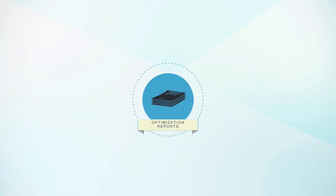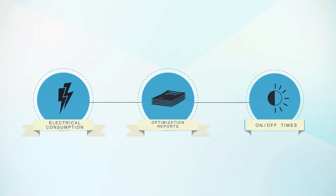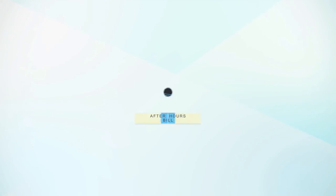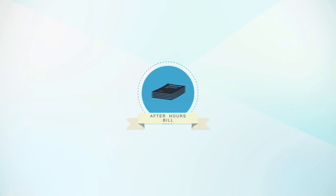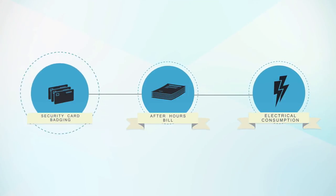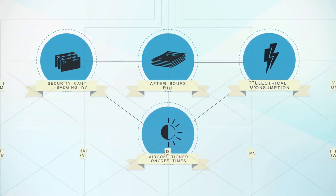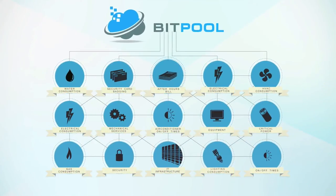Now, what if we wanted to produce optimisation reports relating electrical consumption to the on-off times of plant equipment? Or even to produce after-hours tenancy bills by relating electrical consumption data to security card badging and air conditioner on-off times? With Bitpool, the possibilities are endless.